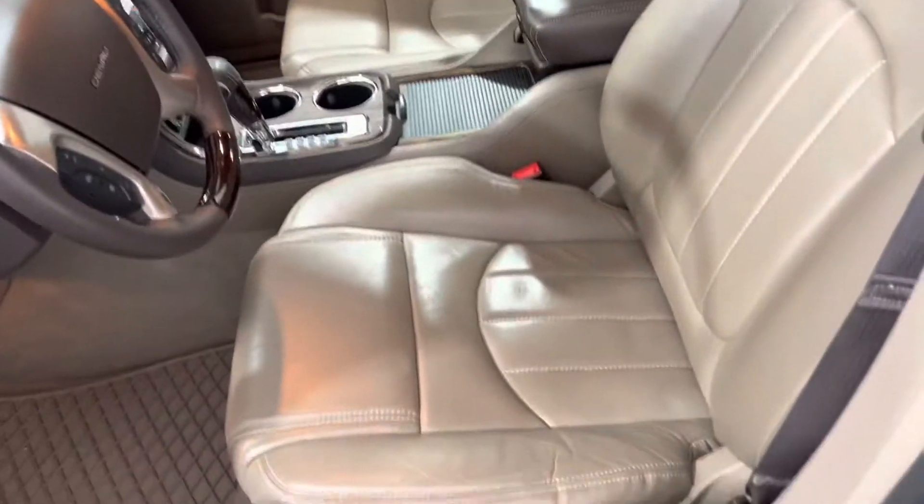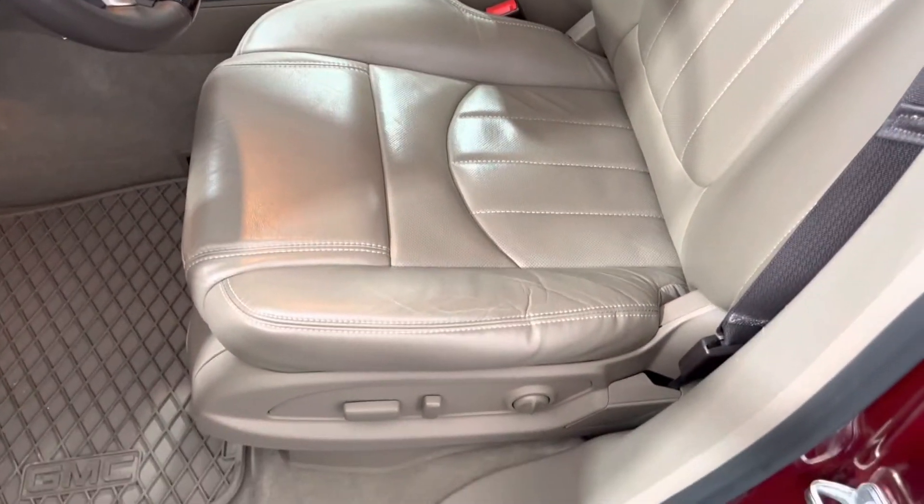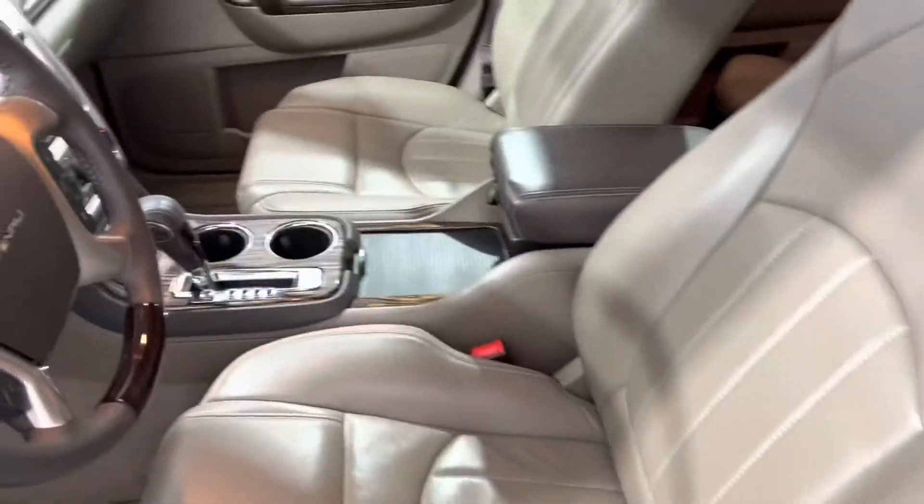Coming to the inside, we've got our fully leather, fully automatic, heated and air-conditioned seats.